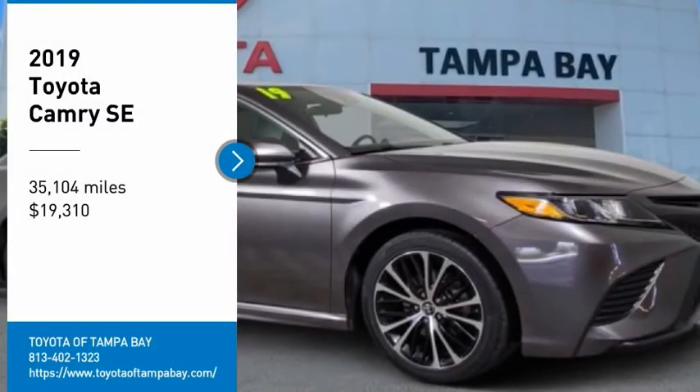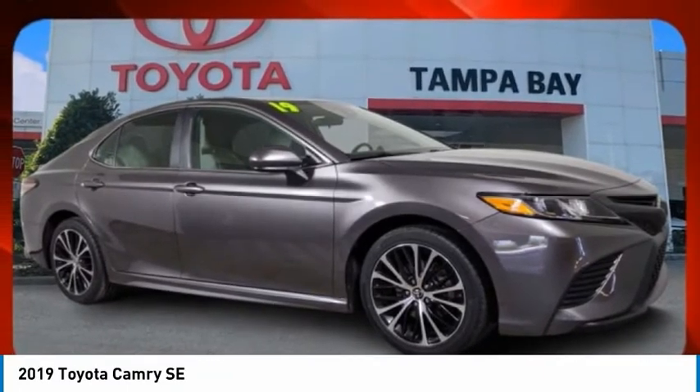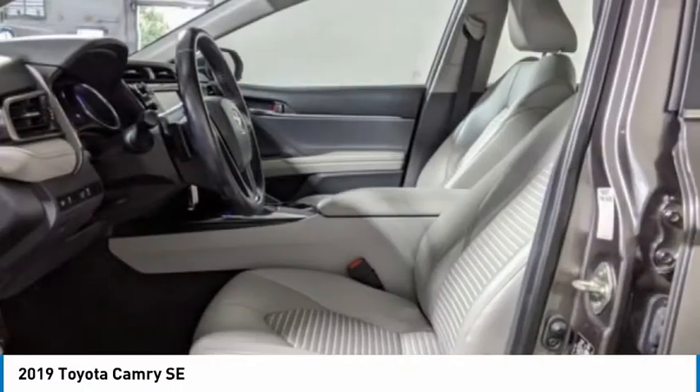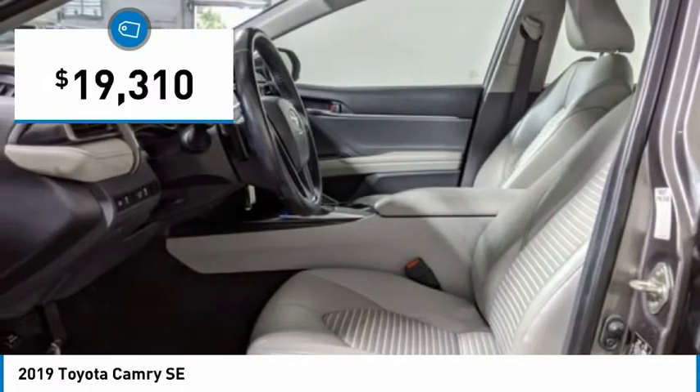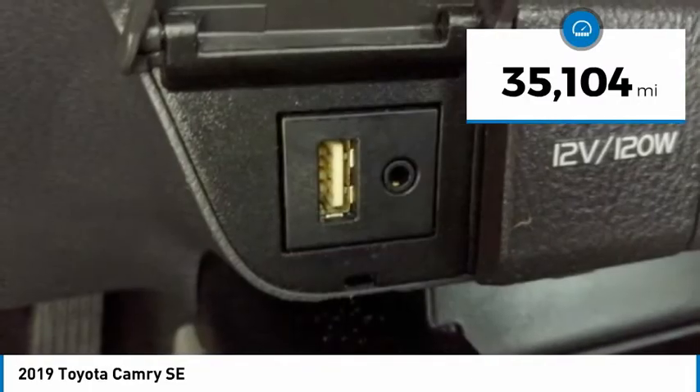Make a great choice today with the 2019 Toyota Camry. It's an affordable mid-size car, reliable and a great comfortable commuter car, priced below $20,000. This vehicle has less than 40,000 miles.